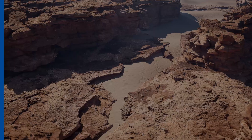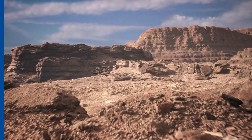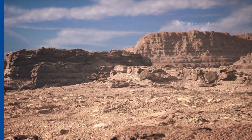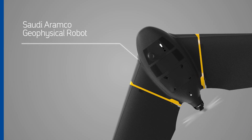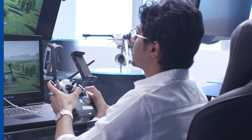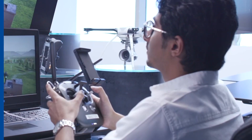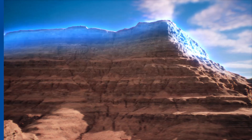Before operations, our team scouts the surface and assesses infrastructure to improve exploration efficiency. The Saudi Aramco geophysical robot, developed by our XPEC Advanced Research Center, overcomes challenges like difficult terrain and low-resolution satellite imagery.